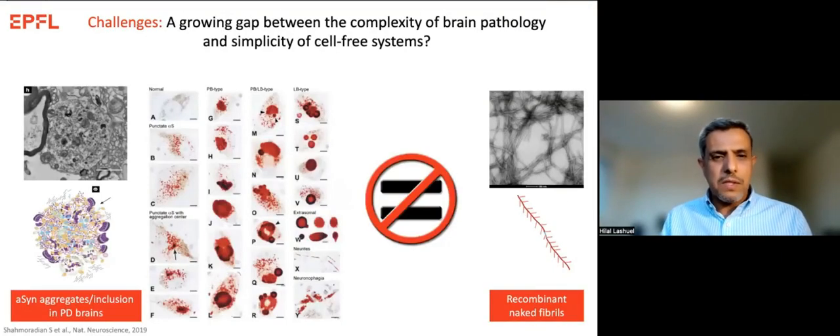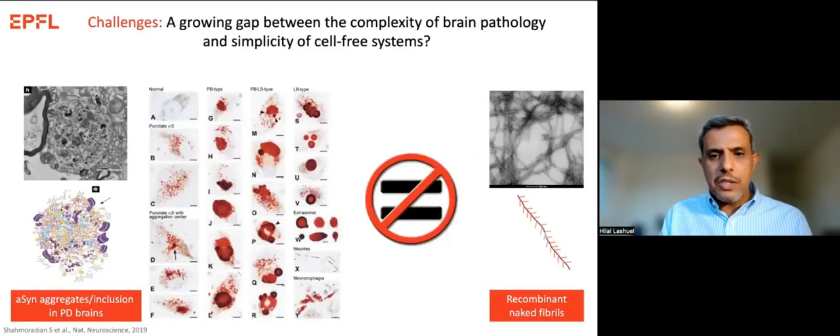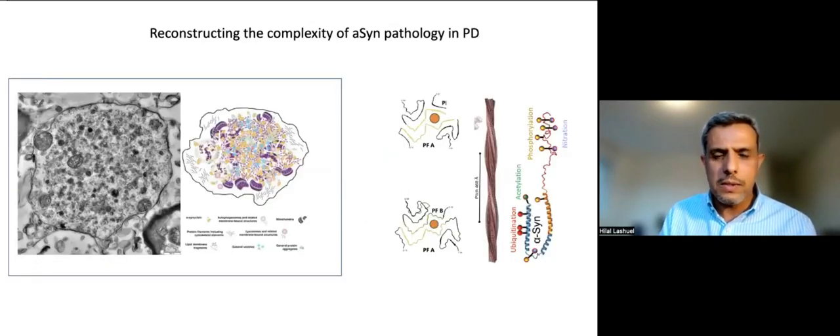In short, there is a growing gap between what we can do in the lab and what really happens in the brain. The question we've been asking is: can we bridge this gap and reconstruct the complexity? I will use an example from our lab of how we try to do this.